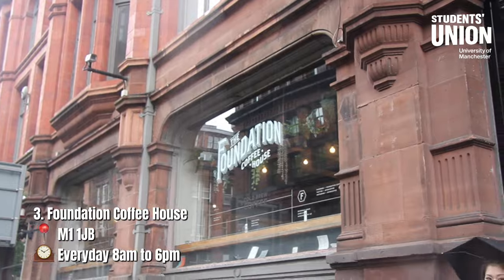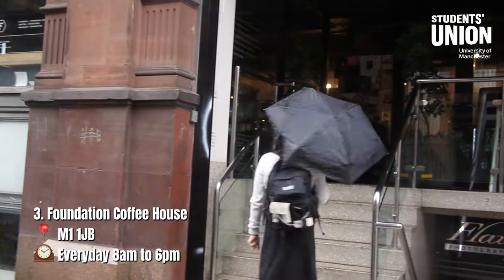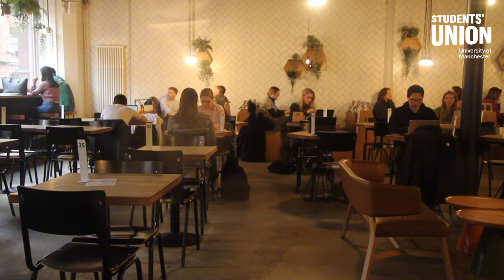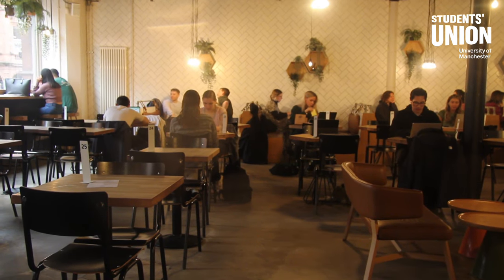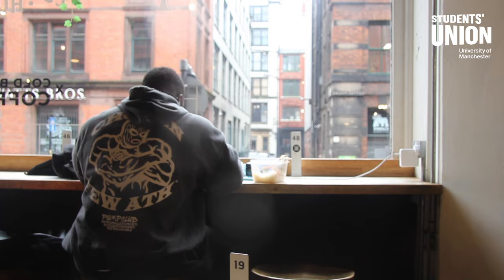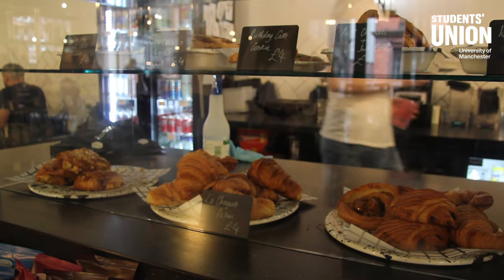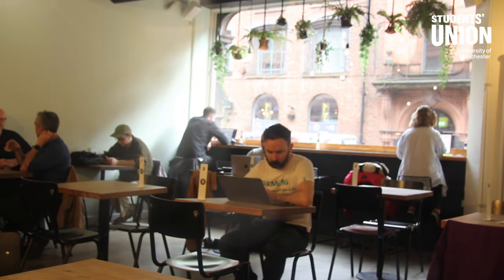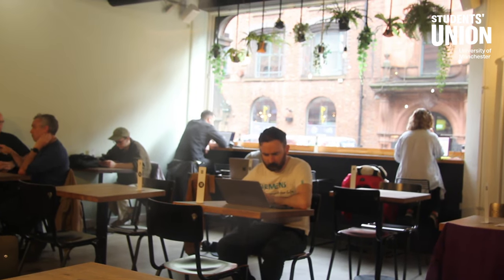If you fancy a more relaxing and modern vibe, come to Foundation Coffee House. This spacious cafe is one of the favorites among students for its comfortable seating and great coffee. It offers plenty of power sockets and the food and drink options are both affordable and delicious. The background music is just the right level to keep you motivated without being distracting.